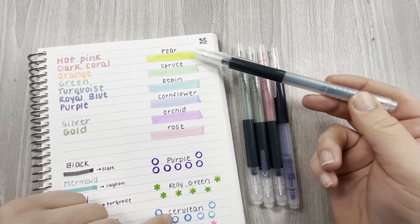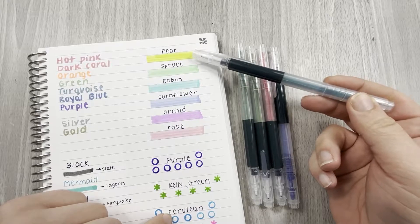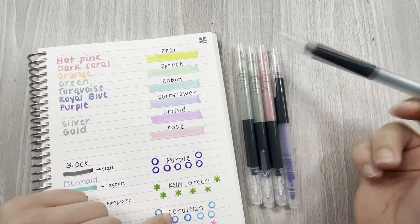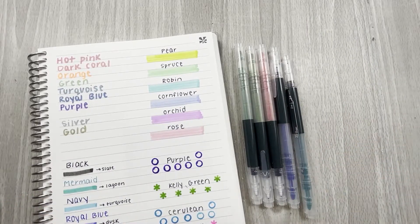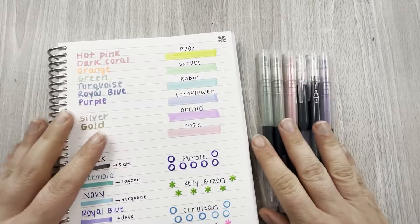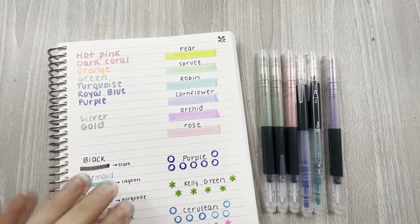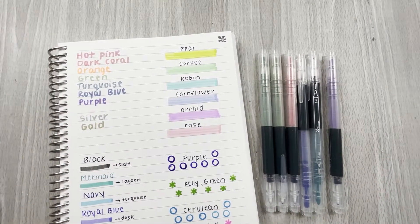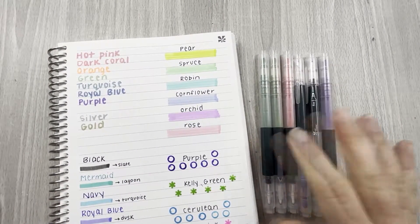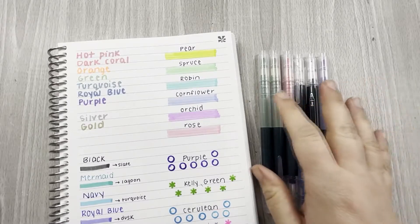You have your highlighter on one side and then a black fine liner on the other. So you get a fine liner and a highlighter in one — you can definitely just take it with you on the road. The colors are pear, spruce, robin, cornflower, orchid, and rose. You get a six-pack and these are going to run you $15.50, but you get dual purpose, which is really cool.